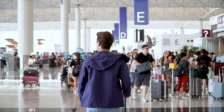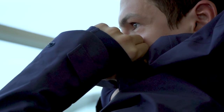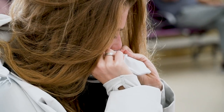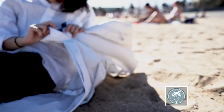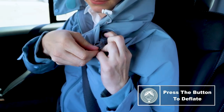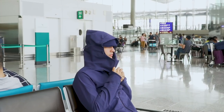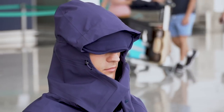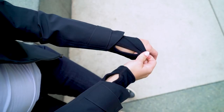Unlike other travel jackets, Balloon has a patented built-in neck pillow hidden in the collar. It only takes three quick breaths to inflate it, so you can nap anywhere you like. To deflate, just press the button for two seconds. The hood can quickly be pulled down to block out light.